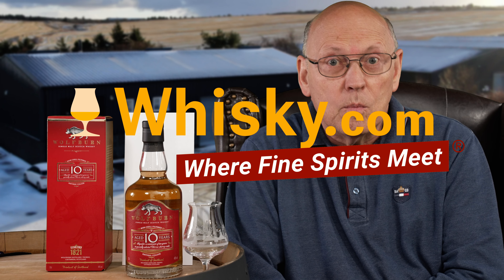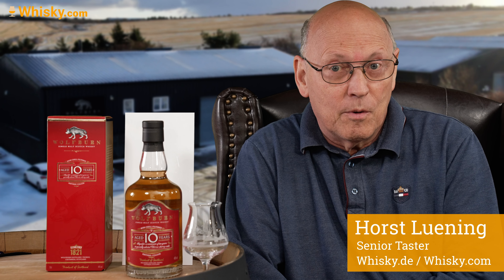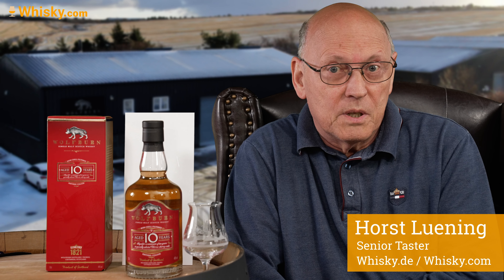Have a warm welcome to whisky.com where fine spirits meet. My name is Lüning, Horst Lüning. I'm the senior taster of whisky.com and today we have a brand new bottle from our shop system on whisky.com.